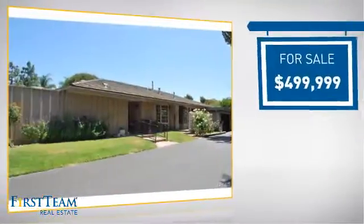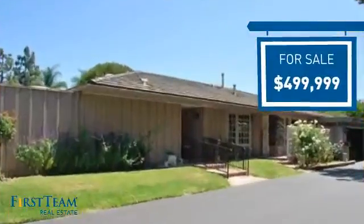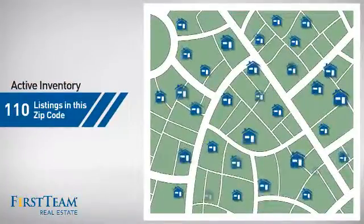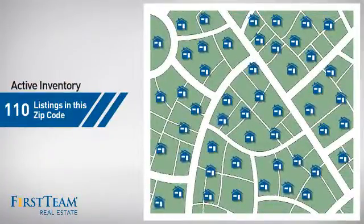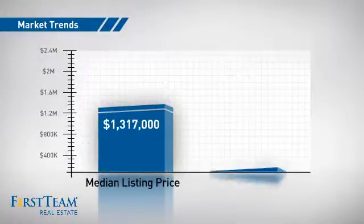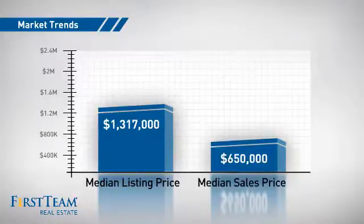Currently listed at just under $500,000, it offers an excellent value for the area. Wondering how it stacks up against the competition? There are now 110 homes on the market within this zip code, with a median list price of just over $1.3 million and a median sale price of $650,000.